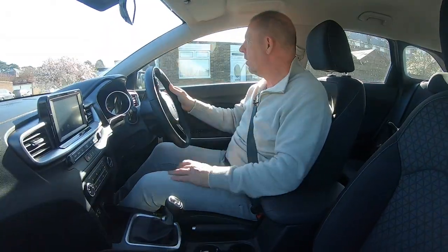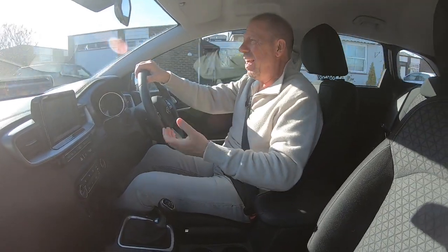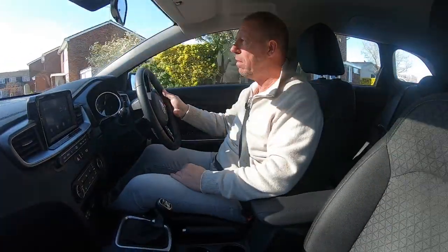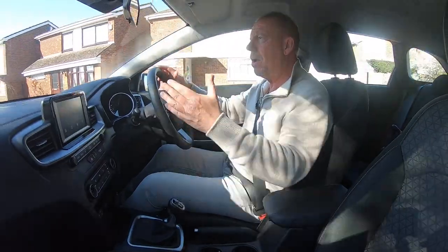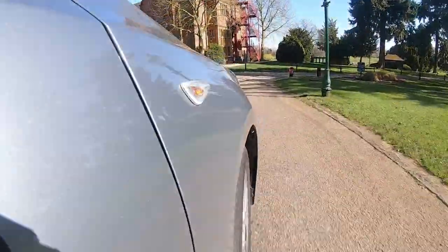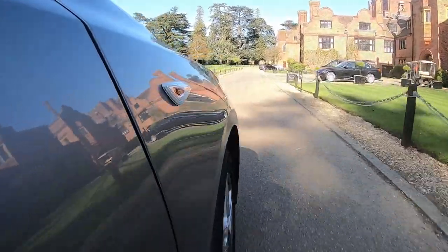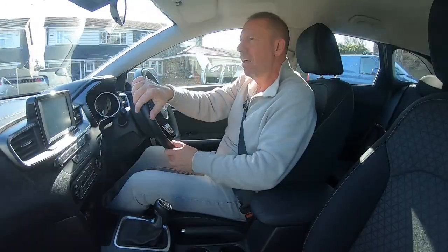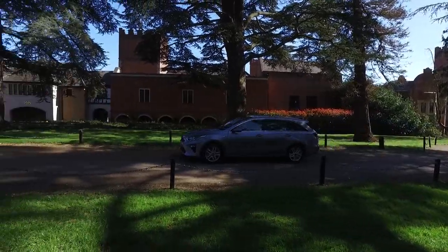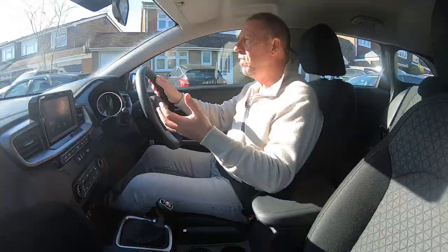Out on the road, the first thing you notice is how comfortable it is — genuinely surprising. The long wheelbase gives a really good spread of suspension travel, so you don't get constant vibration like shorter wheelbase cars. The driving position is lovely with a massive windshield giving excellent all-round vision, and the windows feel exceptionally large.